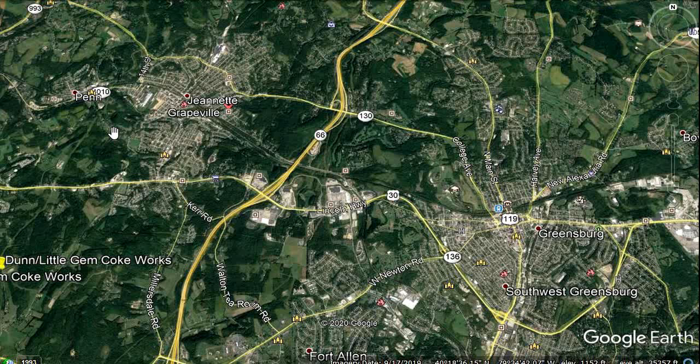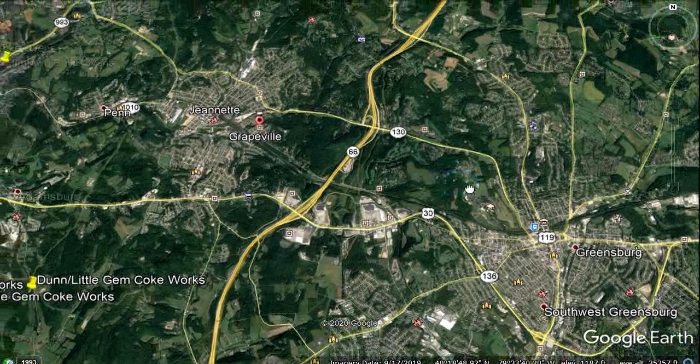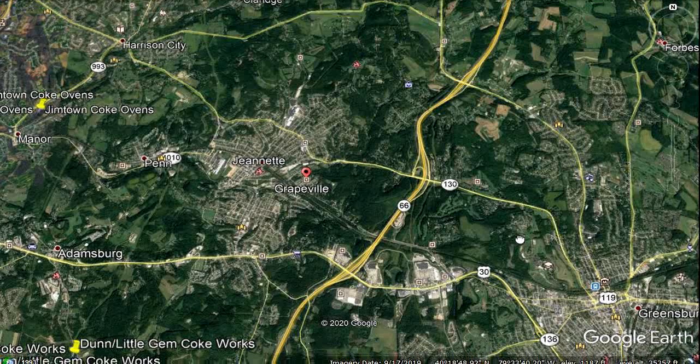This is called the Mainline Works Revisited. It was an experiment in artist space — unique living, working, and exhibiting space for artists and people in various kinds of art. I'm locating it for you: over here is Greensburg, Pennsylvania. It was right on the railroad, the old main line of the Pennsylvania Railroad, and that's why I called it the Mainline Works. I'm going to go over and come in on Grapeville.